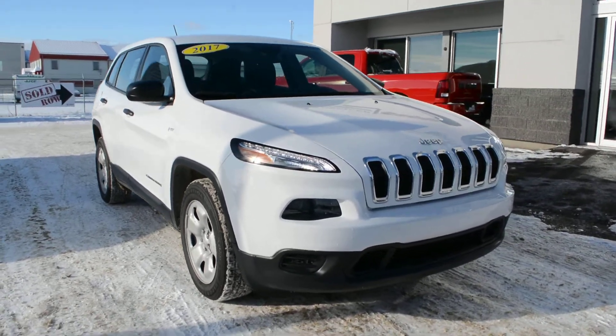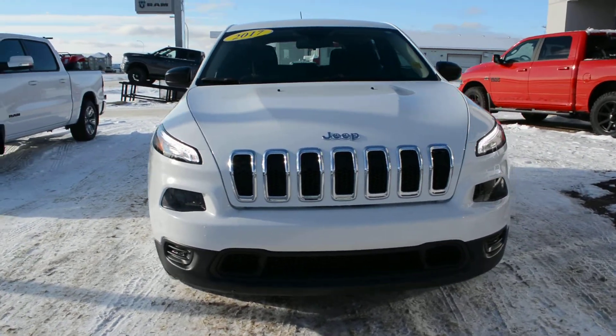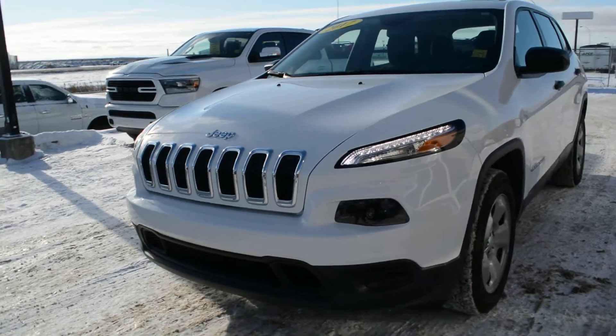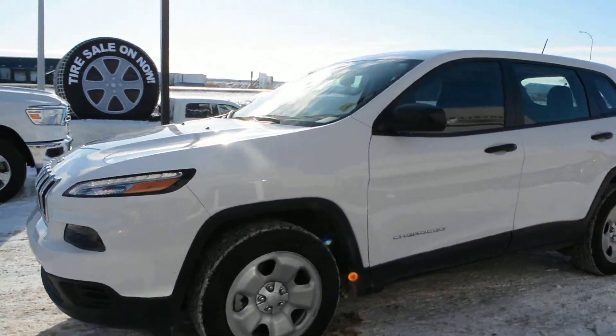Hi everyone, Brittany here over at Bonneville Dogs, just here to show you another one of the pre-owned vehicles we have on our lawn. This is a 2017 Jeep Cherokee model. You can see it's in the bright white color. Overall the unit's in great condition inside and out.